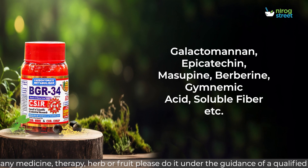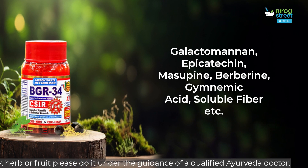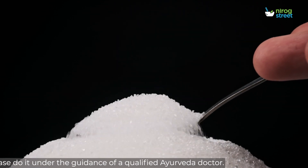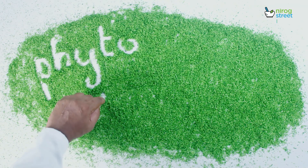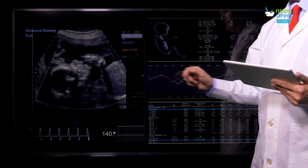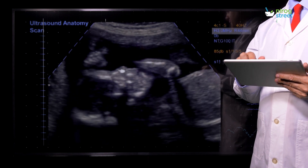BGR34 supplements biologically active ingredients like Galactomannan, Epicatechin, Barbarin, Gymnemic Acid, and Soluble Fiber to delay the intake of carbohydrates for calorie-conscious people. It also strengthens the body's defense and antioxidant systems to protect vital organs, by supplementing various phytonutrients and reducing oxidative damage caused by free radicals.